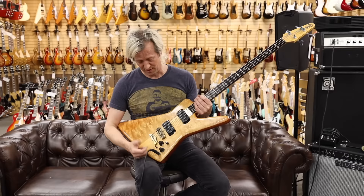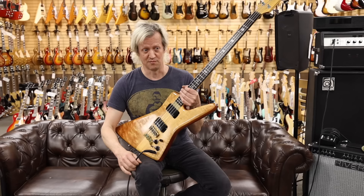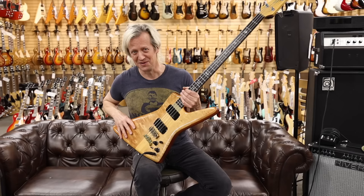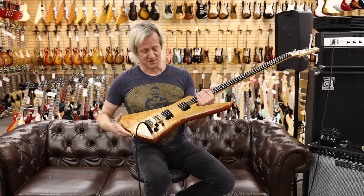Rick Turner came along later and also aided in the construction and design of a number of instruments. Players like Stanley Clark, John Entwistle, Jimmy Johnson, and Alan Holdsworth — who played one of the earliest five-strings made by them — were associated with Alembic. Being a medium scale is kind of unusual; usually they're long scale, but being a custom-made company, you could get anything you wanted.